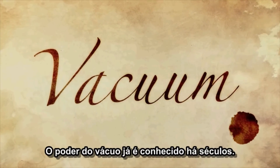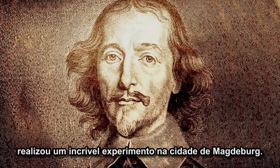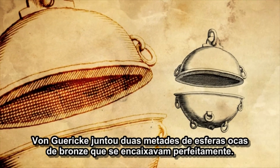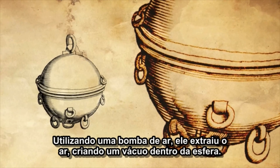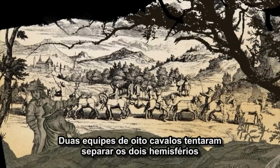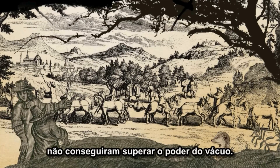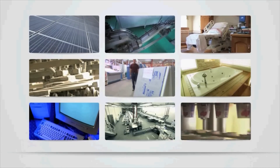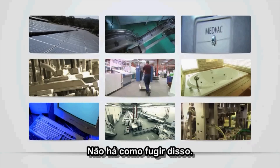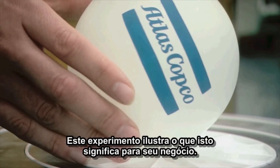The power of vacuum has been known for centuries. In 1657, German scientist Otto von Gericke set up a spectacular experiment in the city of Magdeburg. Von Gericke fastened together two perfectly matching hollow bronze half spheres. Using an air pump, he then extracted the air, creating a vacuum inside the sphere. Two teams of eight horses tried to separate the two hemispheres by pulling in opposite directions. Astonished spectators witnessed how the horses were unable to break the power of the vacuum. Today, vacuum is just as powerful as back in the 17th century. There's no getting around it — vacuum is critical to many applications and industries. This experiment illustrates what that can mean for your business.